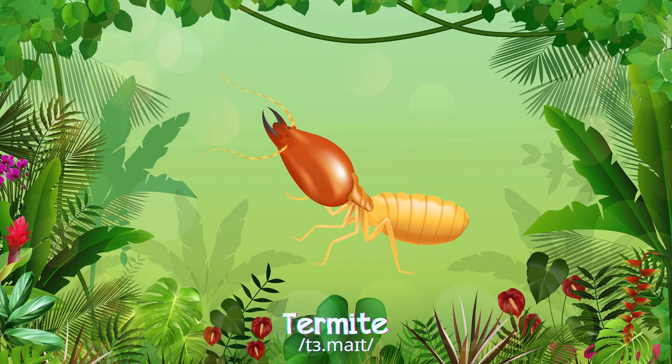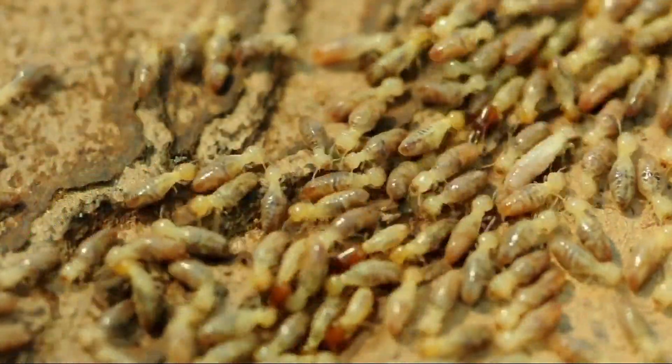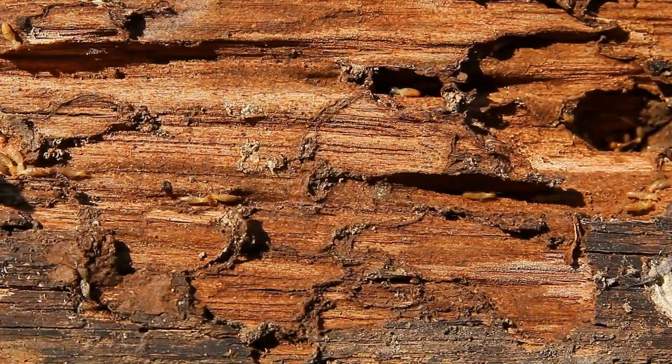Termites are tiny and white, yet highly destructive to wood, living in large colonies underground or in wooden structures.